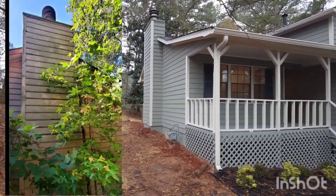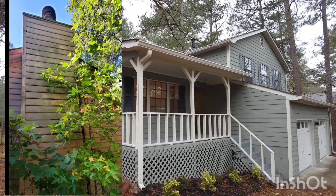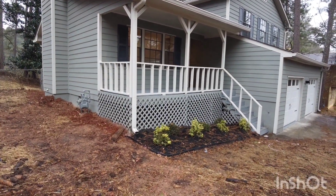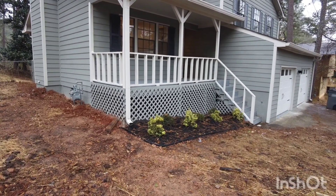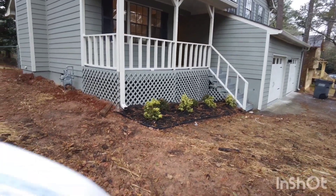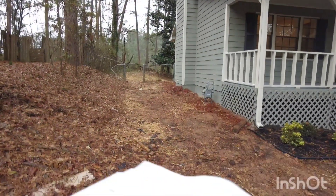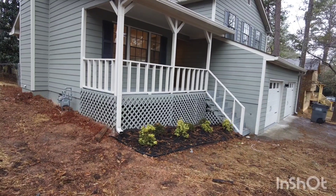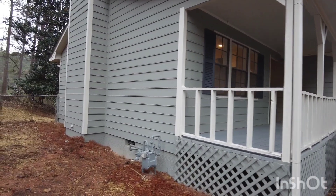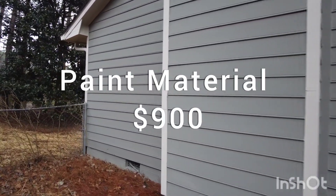A lot of the siding we replaced was actually on the chimney, and we also had some soffit work included in that siding work. The outside paint on this house came out to $2,500 for labor, and material came out to about $900.